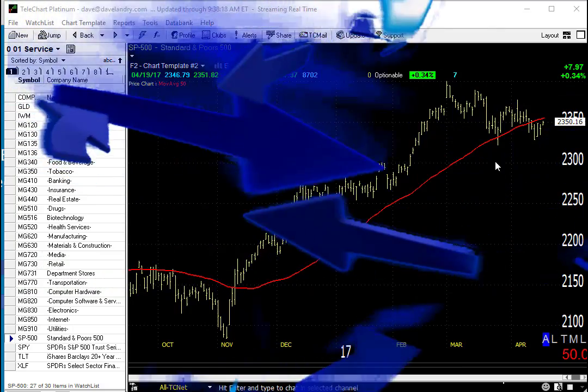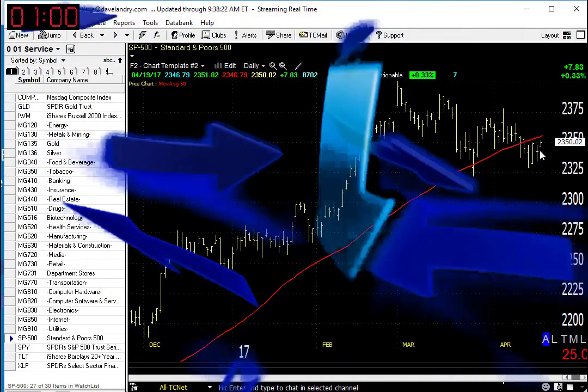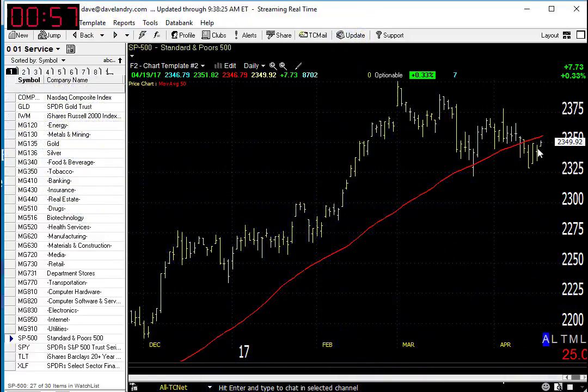Good morning. Today is Wednesday, April 19th, 2017. I'm Dave Landry, it's Markowitz. The S&P was a little lower yesterday — no big whoop — but the market internally was a little weaker than the index would suggest.